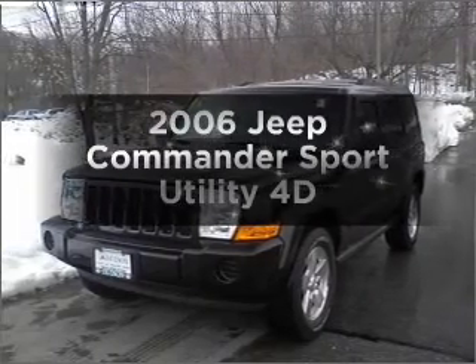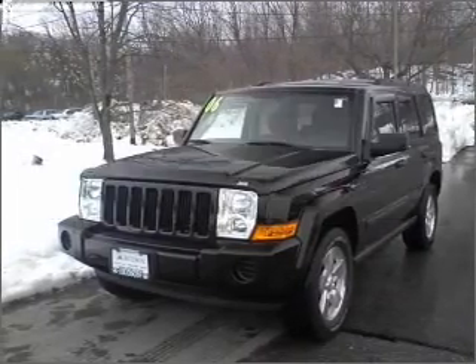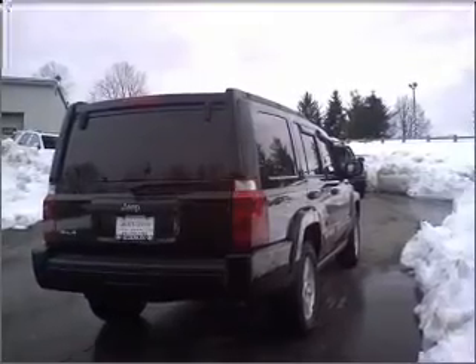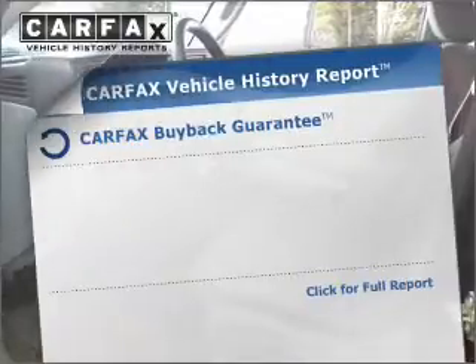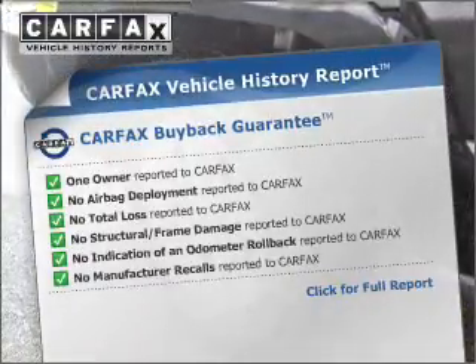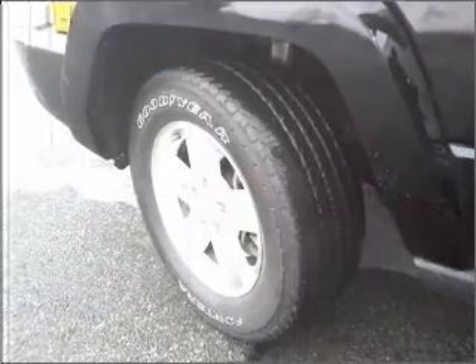Presenting the 2006 Jeep Commander — this is the set of wheels you've been looking for. Stand out from the crowd with premium wheels. Brake safely with the Anti-Lock Braking System. Rest easy knowing this vehicle comes with a Carfax Vehicle History Report from Carfax, the most trusted provider of vehicle information.